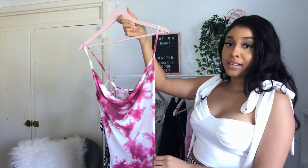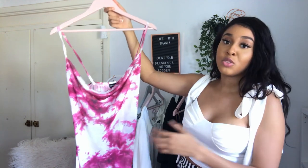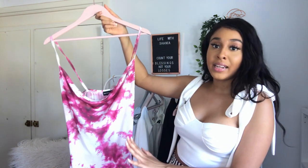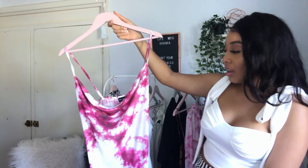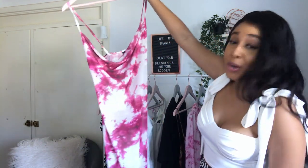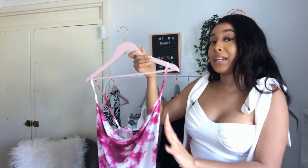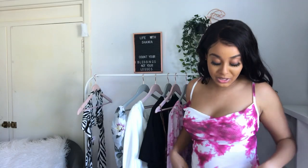So let's get into the next item. This is the pink tie-dye mesh cowl midi dress. I got this in a size 12 only because they didn't have any size 10 in stock, and I've been wanting a dress like this for ages. My only issue is that it doesn't fit me perfectly, but it's still cute — I think this suits me so well.